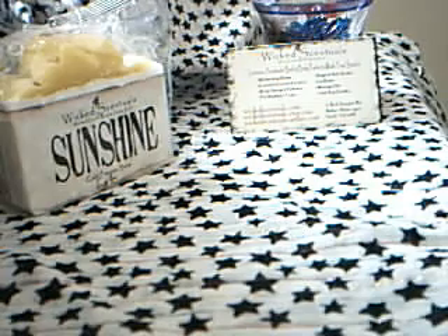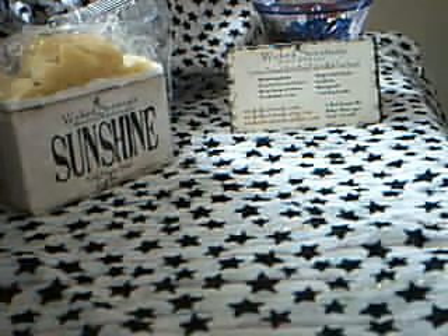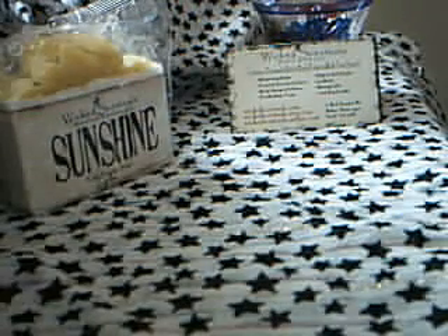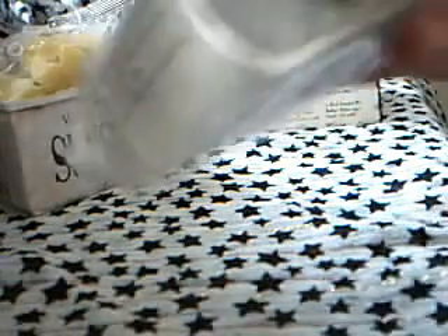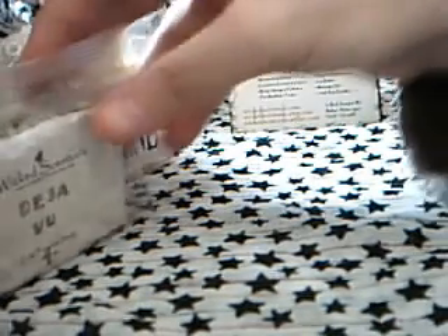So that's Sunshine, a 5.4 ounce bar — I really like that. The next one I got is called Deja Vu. Let's see what this one smells like — it's very woodsy and refreshing. I like it a lot. The design is nice, you can see the texture on top with a kind of blue and golden color. This was actually the first one I picked when I did the order.